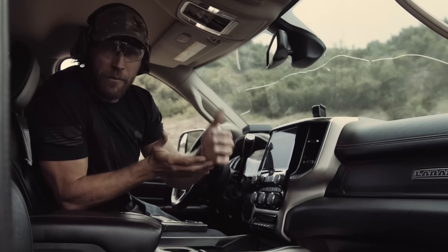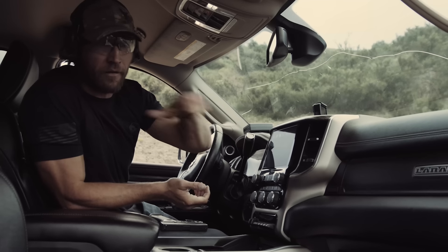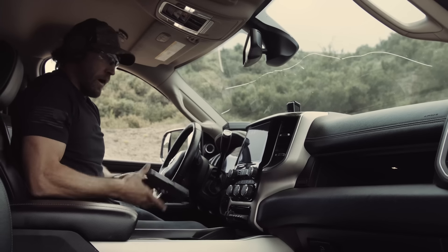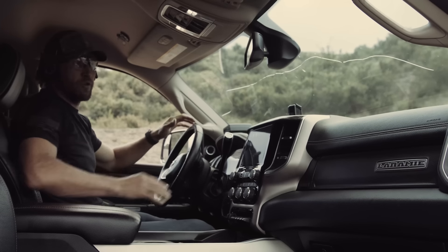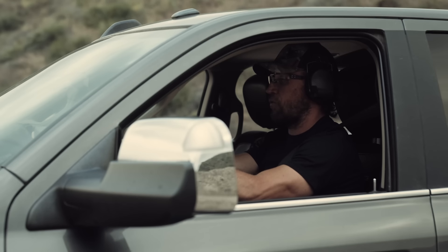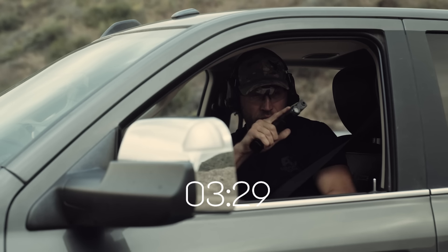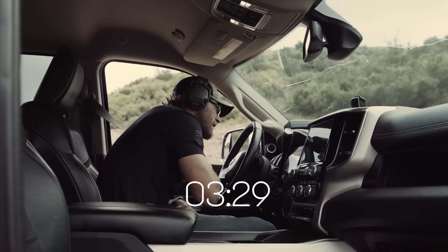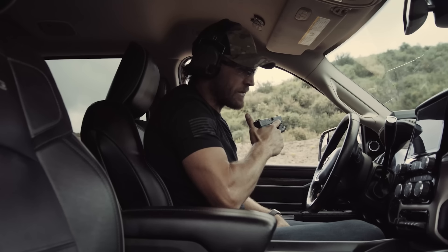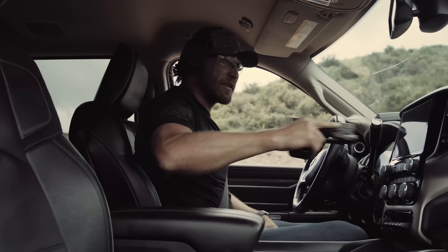A lot of people carry in their glove compartment, whether it's legal or not — police are constantly finding guns in glove compartments. It's convenient because it conceals the weapon. I'm going to put the Glock 19 in the glove compartment for this test. The first shot time was 3.29, which is about a second slower than some of the other methods. I kind of want to retry it to see if I can go faster, but it is a long reach.